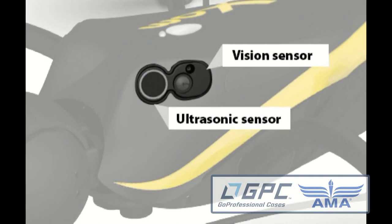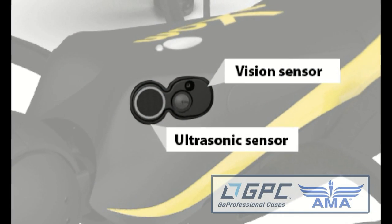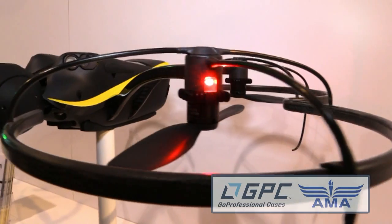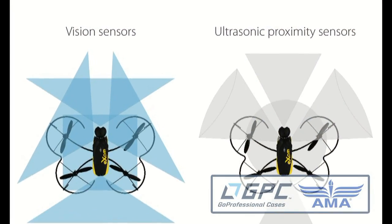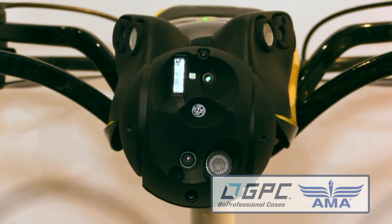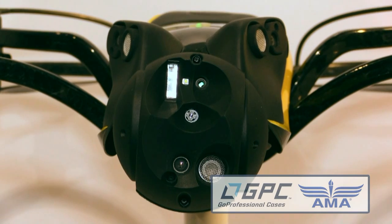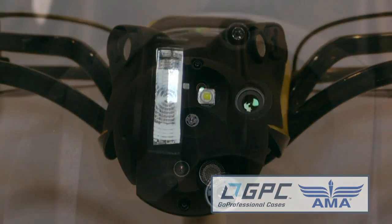On the drone we have special modules that comprise a little camera and an ultrasonic sensor, and those are placed all around the drone to increase the situational awareness when you fly really close to objects. We also designed a special head so you can face vertical surfaces.